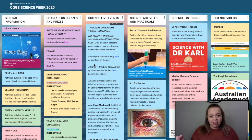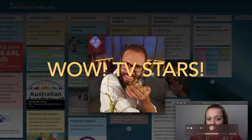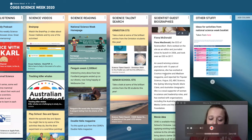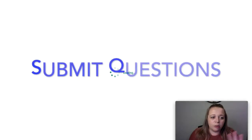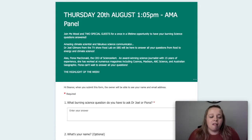Then we have our big event. On Thursday, we have a webinar with two amazing scientists. We've got Dr. Joel Gilmore, who used to be on the TV show Scope and also runs a show on SBS called Food Lab. So if you're interested in food, climate change or energy, he's the person you want to ask your question to. We also have Fiona McDonald, an amazing science journalist. We're giving you the opportunity to ask them any science question you want — we're calling it an AMA, which means Ask Me Anything. You can submit your questions early via the link, fill in your question, and we will answer it on Thursday.